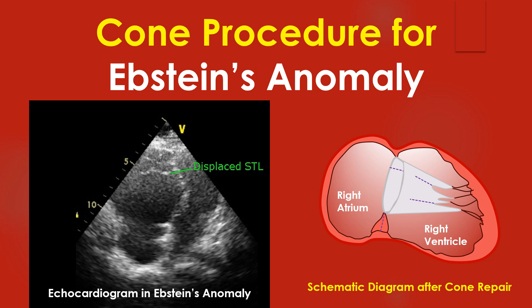The Coen procedure for Epstein's anomaly of the tricuspid valve constructs a funnel-like valve using the native leaflets. This avoids the problems associated with artificial valves, including bioprosthetic valves, especially in children.